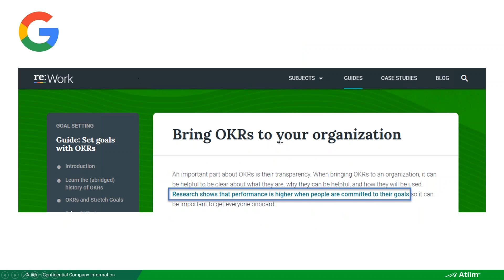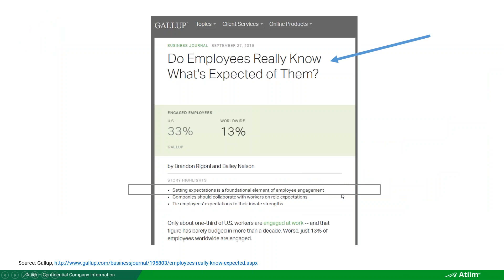Google has a whole website called Rework dedicated to summarizing how they do OKRs. They say research shows that performance is higher when people are committed to their goals. Gallup, which studies these things, asks: do employees really know what's expected of them? Setting expectations clearly is a fundamental element of employee engagement. Most employees are very unclear on what's actually expected of them — not just being micromanaged on tasks, but having clear objectives and measuring progress toward them.